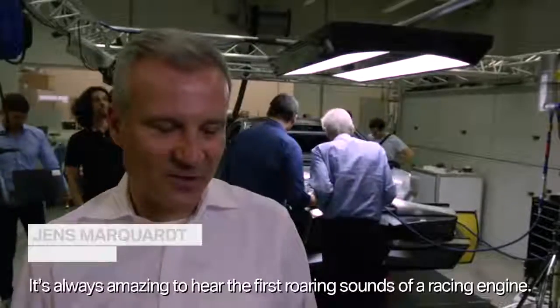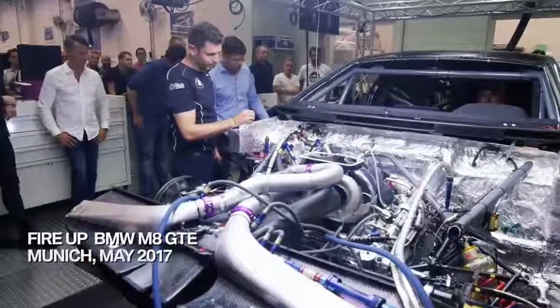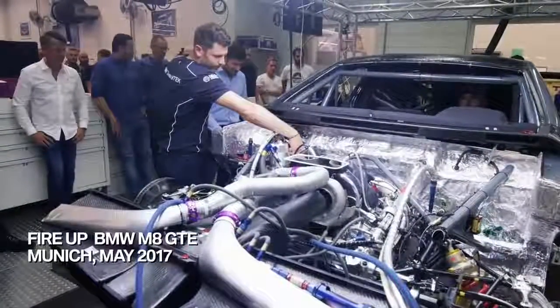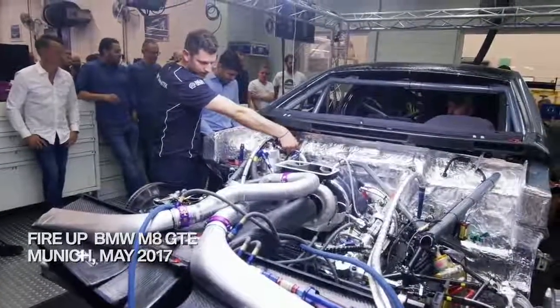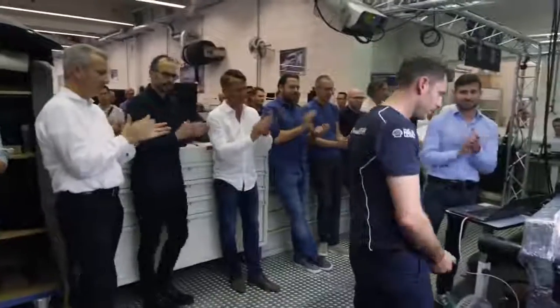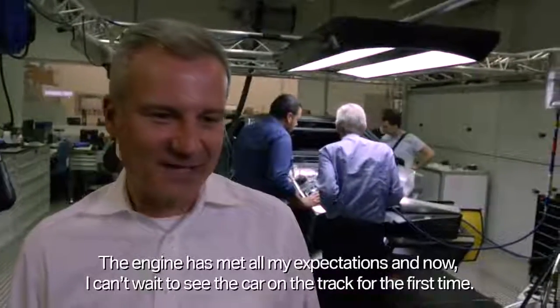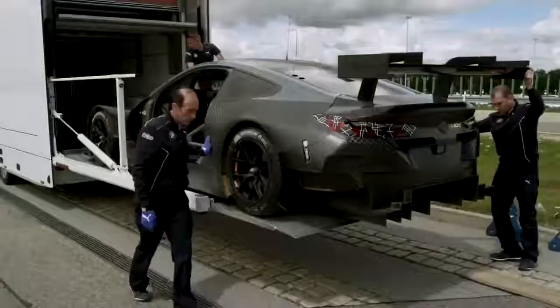I always find something really cool when for the first time a race engine — a Renn-Motor — starts to fire up. It has met all my expectations, I must say, and now I can't wait until the car is first on the road.